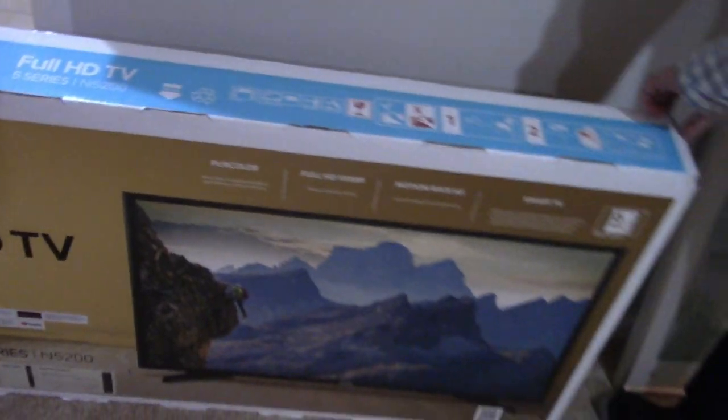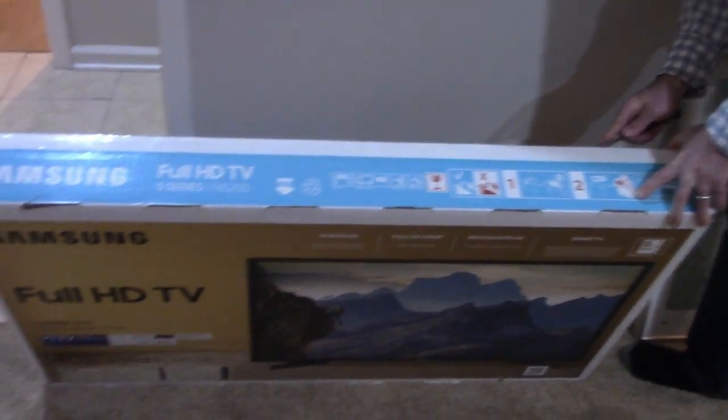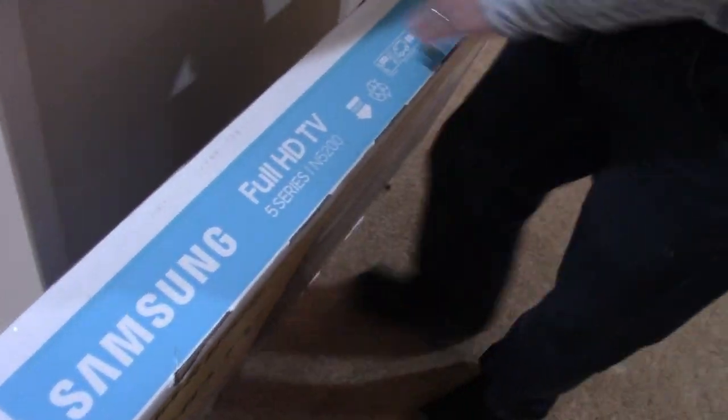That's actually my old bedroom TV, and we're going to hook up the SNES and the Atari 2600 to that one. The Wii too, and if we get a PlayStation 2 or something we can hook it up to this one as well.